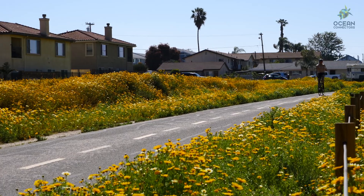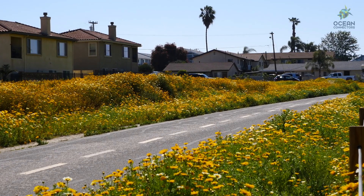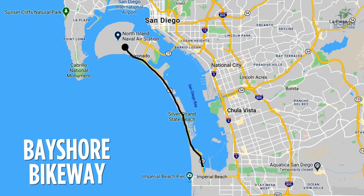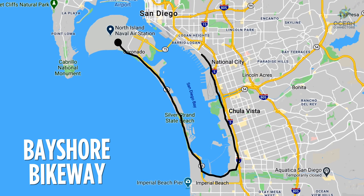The bike path going through the refuge is called the Bayshore Bikeway. This bike path extends for 24 miles all the way from Coronado to downtown San Diego. This bikeway is open to the public so you can ride on it anytime.